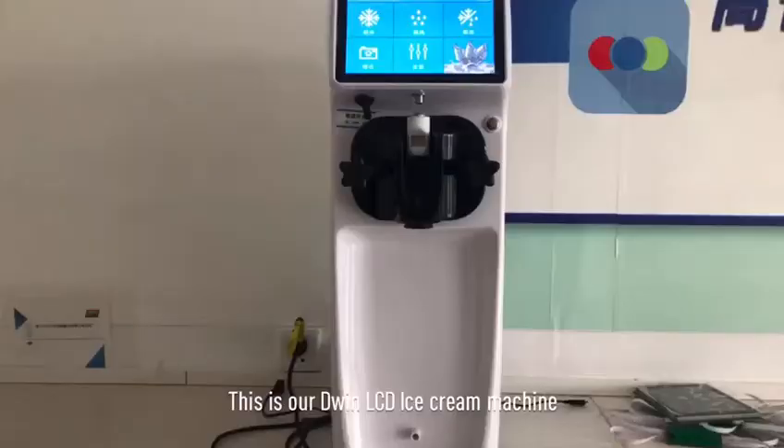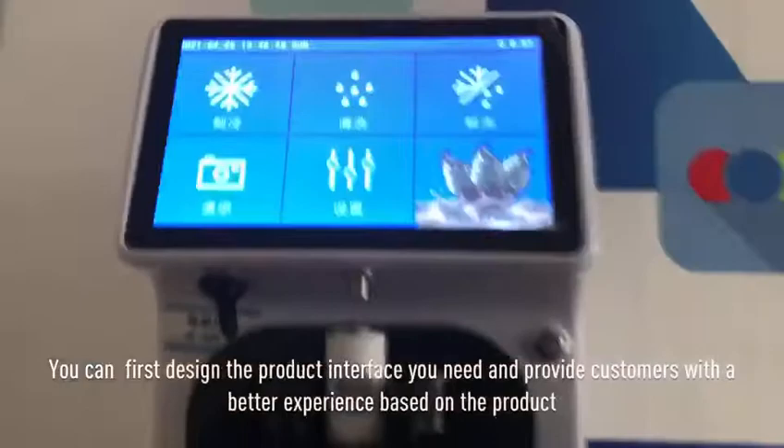Hello everyone, this is our different LCD ice cream machine.